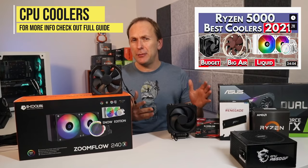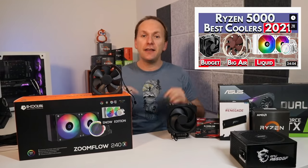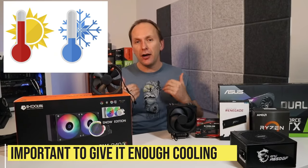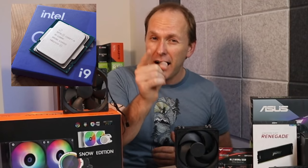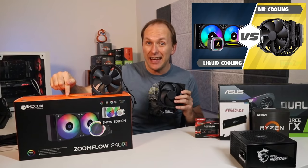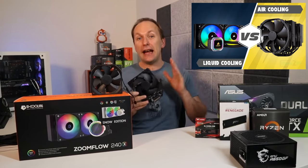CPU coolers — if your CPU overheats, it's going to throttle your performance, and that's bad. The more cores or the more power a CPU requires — and I'm looking at you, 11th Gen i7 and i9 CPUs — the more cooling it's going to require. You can do that with an air cooler, an all-in-one liquid cooler also called an AIO, or a custom built liquid loop cooler. If you're watching this video, I recommend either an air cooler or a liquid AIO, and I have several good recommendations in the linked video.